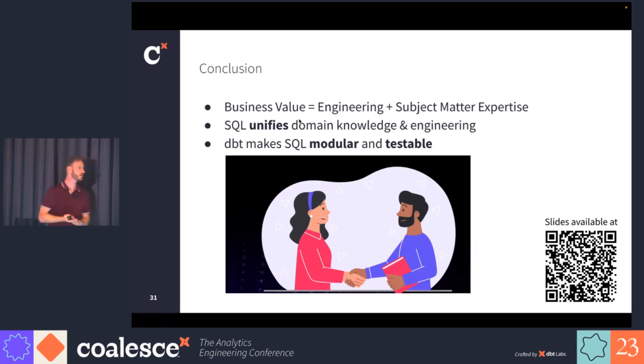In conclusion, you can build a team that creates business value by marrying engineering and subject matter expertise. SQL is a fundamental technology for this because it puts everybody using the same tool — if people are using different tools, it's very difficult to have effective collaboration, especially if they don't understand each other's tools. And DBT makes SQL modular and testable. My slides are available on GitHub at the QR code on the bottom left if you're interested.